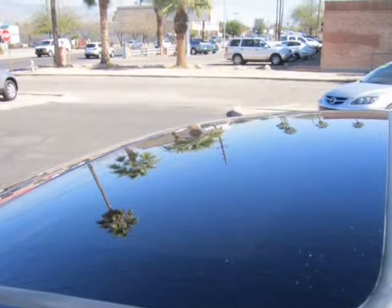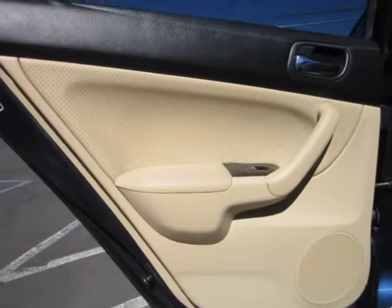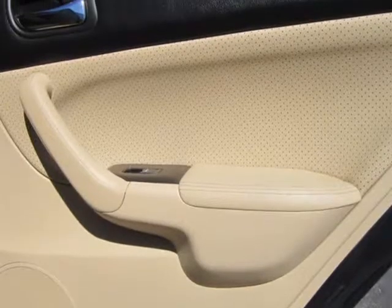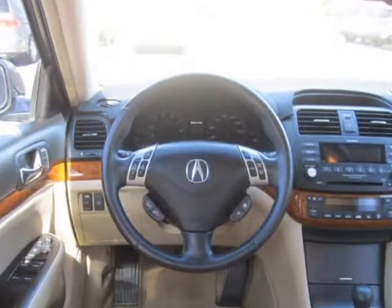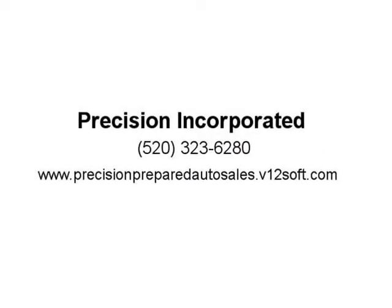Unlike other pre-owned cars on the market, our reconditioning process eliminates unwanted surprises for the new owner and makes this vehicle 100% roadworthy, trustworthy, and guaranteed from day one. The value of the reconditioning services for this vehicle exceeds $2,000, and these services and repairs include a 12-month or 12,000-mile warranty, whichever occurs first. The first oil change and safety inspection visit is at precisionpreparedautosales.v12soft.com.